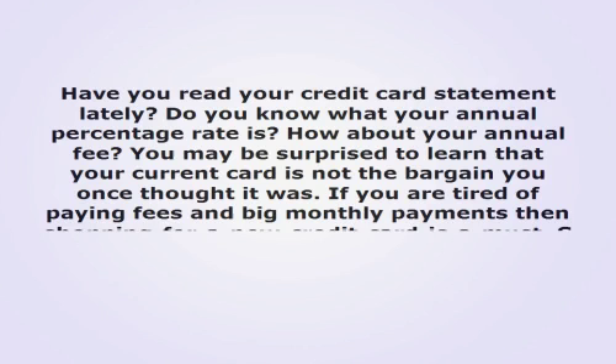Some balance transfer cards are better than others. Here are some things for you to look for with your new card.